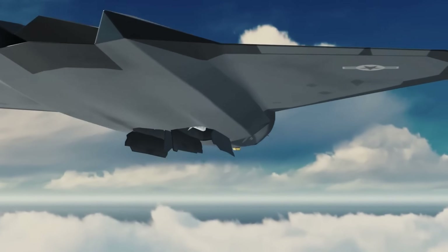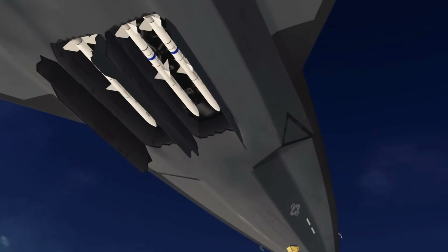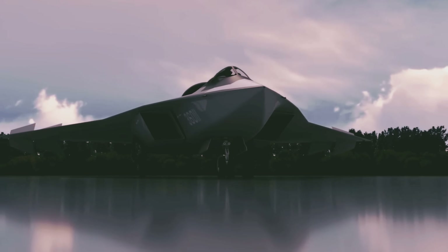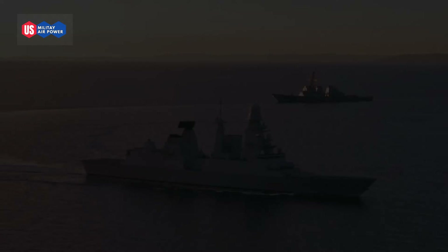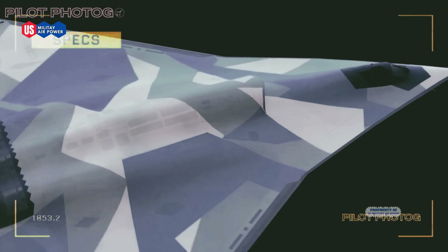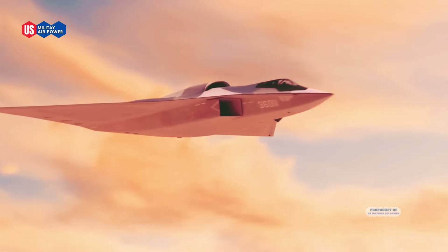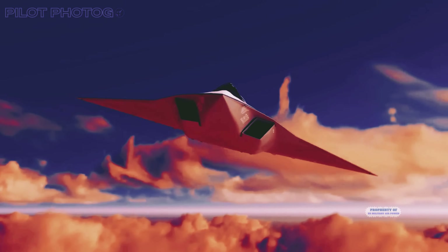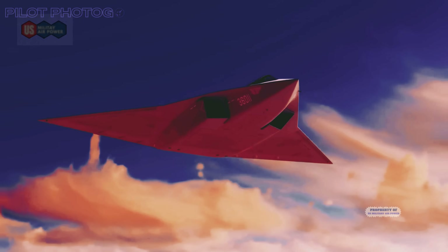Today we will discuss one of China's most mysterious and ambitious projects: the J36 fighter jet, which is claimed to be a candidate for the sixth generation of fighter jets. What are its advantages, technologies and strategic roles? Let's discuss them in detail one by one. They call it the Ginkgo Leaf. Although its shape is unusual, its capabilities are far from ordinary.